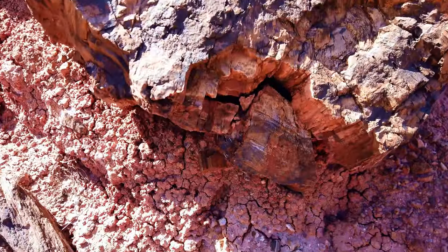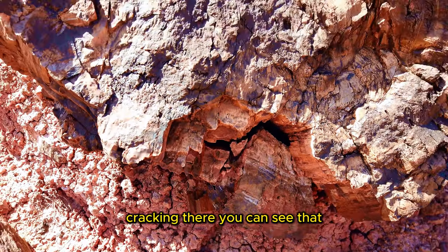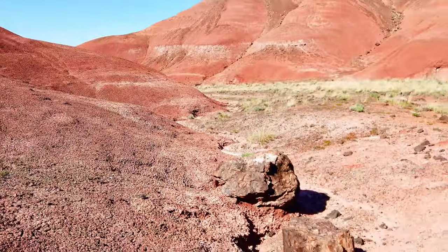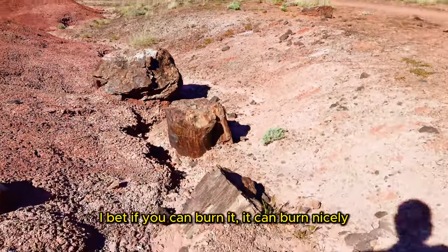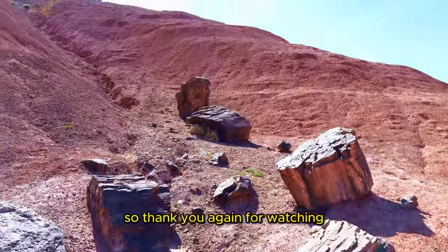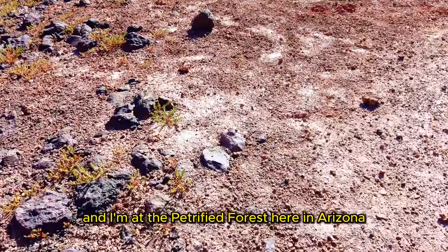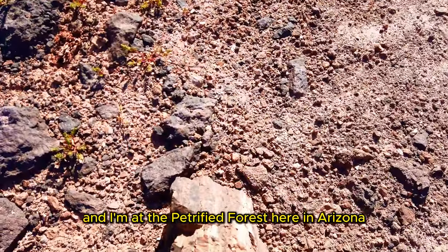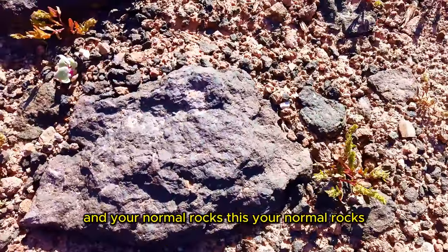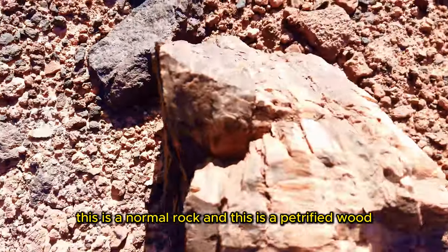Look at how this one is cracking. You can see it cracking there. I bet if you could burn it, it could burn nicely — but I'm not sure. So thank you again for watching. This has been Think Museums and I'm at the Petrified Forest here in Arizona. You can see the difference between a petrified wood and your normal rocks — this is your normal rock, and this is a petrified wood. That's how it looks like.